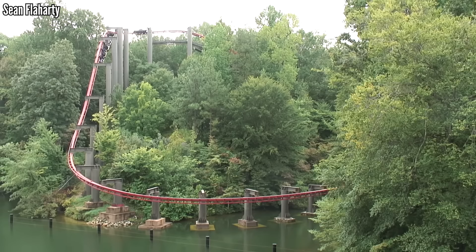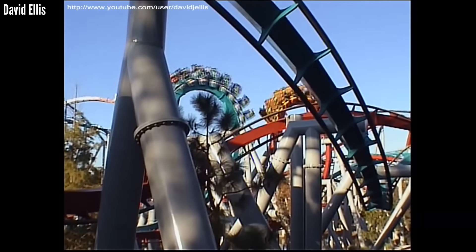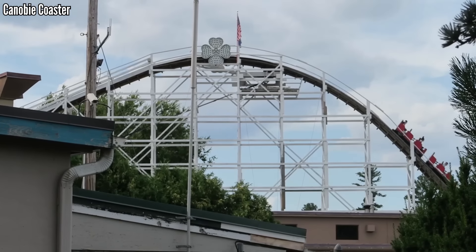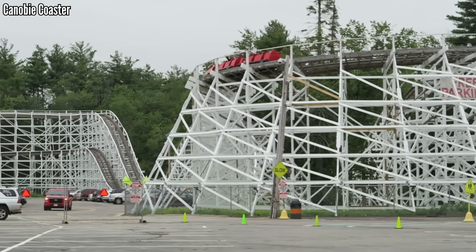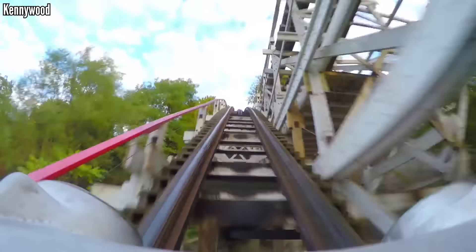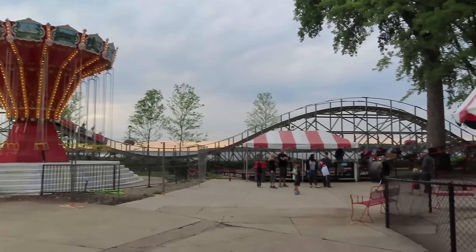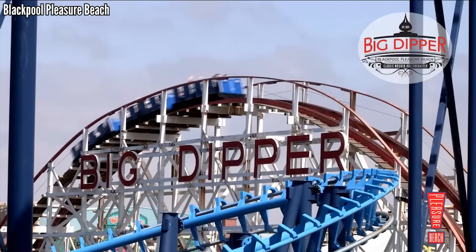Coasters come and coasters go. Sometimes you hear parks mention a ride has reached the end of its lifespan — this can be after 20 or 25 years. But what about the coasters that have been operating for three, four, five, even six times that long? Those are still out there, and if you know where to look, you yourself can ride a coaster that's into the triple digits. Today, let's go around the world and find every operating coaster that's at least 100 years old.